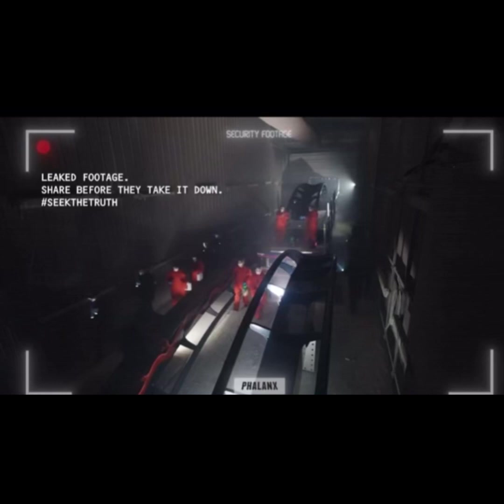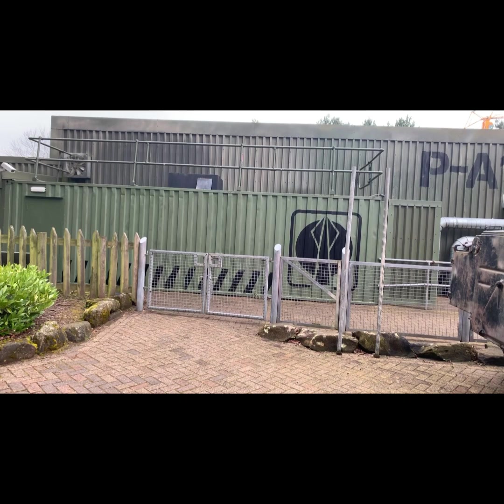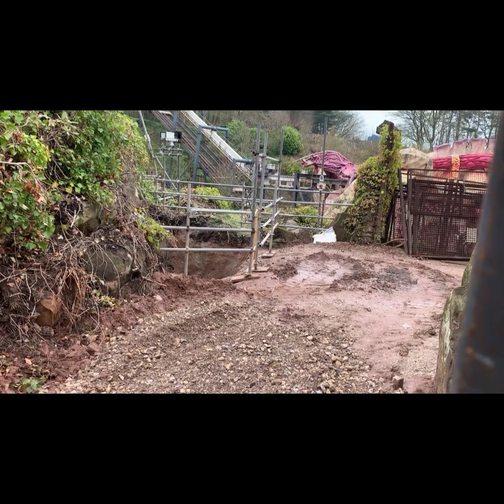The video you have just watched also looks like it was filmed in a warehouse, which from the outside looks like the Nemesis Subterra building next to the Nemesis construction site.